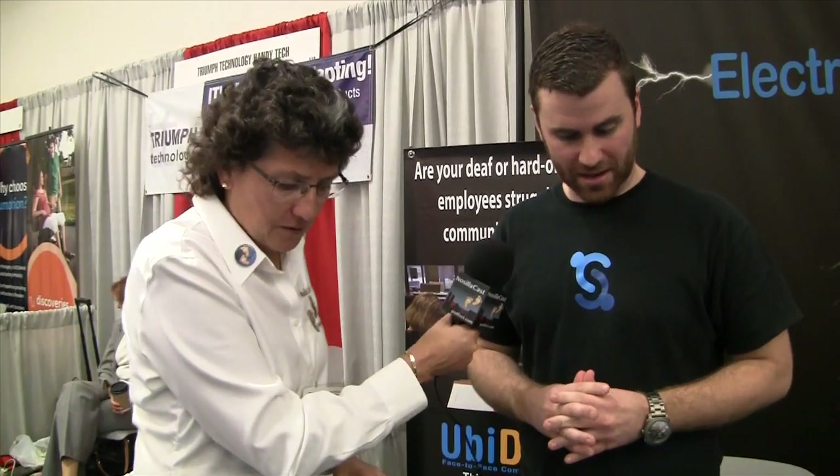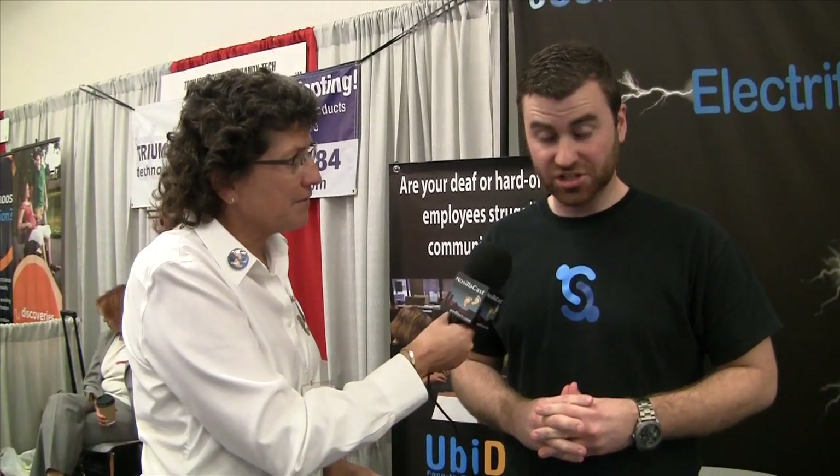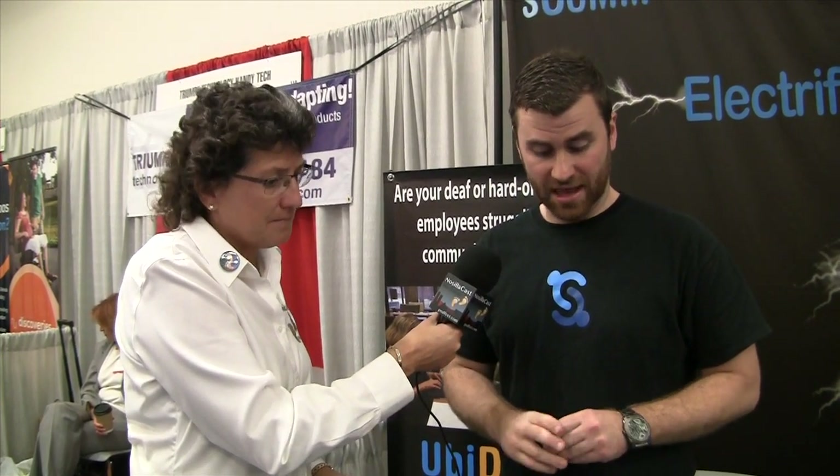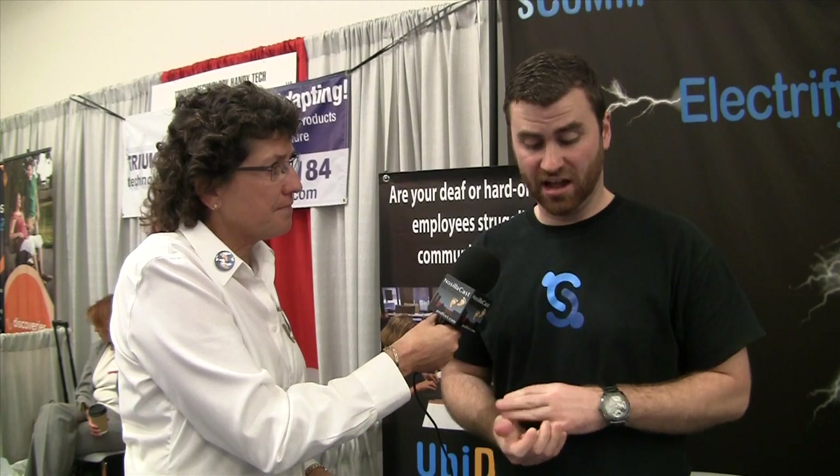So how much does it cost? It's called the UB DUO, and it's going to be just under $2,000 for the set — $1,995. That includes a lifetime warranty on the software, a year on the hardware, training, and customer service for the life of the product.